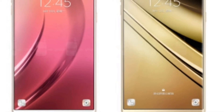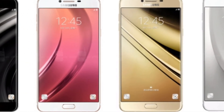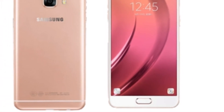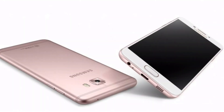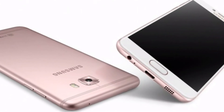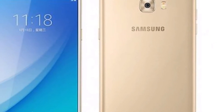After the Galaxy C9 Pro, the second phone in the C series from Samsung, the Galaxy C7 Pro is ready to launch. A concrete date for India launch is not yet available, but the US launch is around the corner and will probably happen this week. A recent report said that the Galaxy C7 Pro has passed all the required certifications and will be launched under the model number SM-701F very soon.